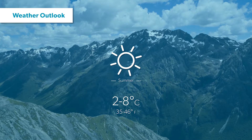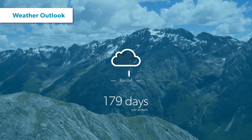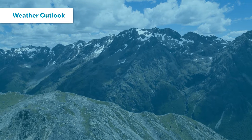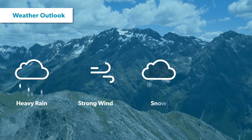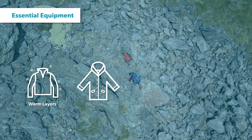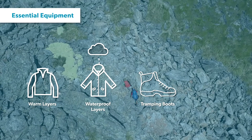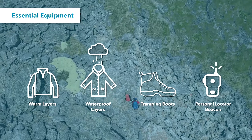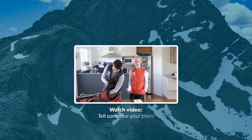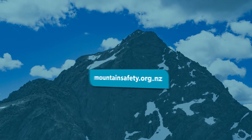The average summer temperature sits around two to eight degrees, and Travers Saddle sees approximately 179 days of rain per year. It's important to remember that you will be in an alpine environment, which means there is a good chance you will experience heavy rain, strong winds, snow, and freezing temperatures even in the height of summer. You'll need warm and waterproof clothing as well as a good pair of tramping boots. You'll be a long way from civilization, so a personal locator beacon is recommended as an emergency communication device.